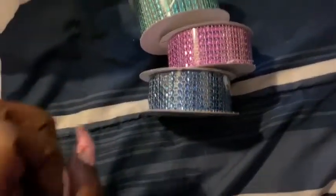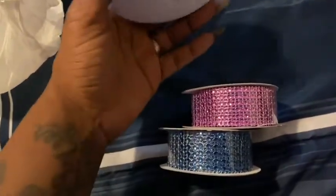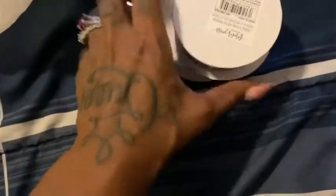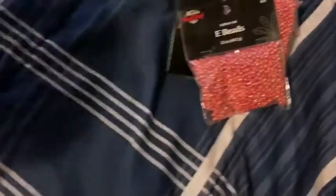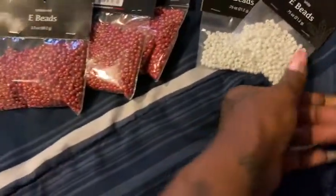I got some bling — it was on sale for a dollar eighty a roll. I don't see the original price but I got dark blue, purple, and turquoise blue. Then, because I'm also making waist beads, and in order to get the sale on the waist beads I had to buy five packs — so I got three packs of the red ones and two packs of the white ones.